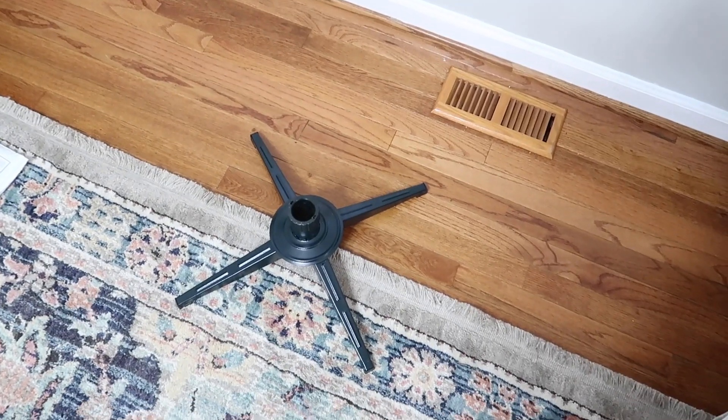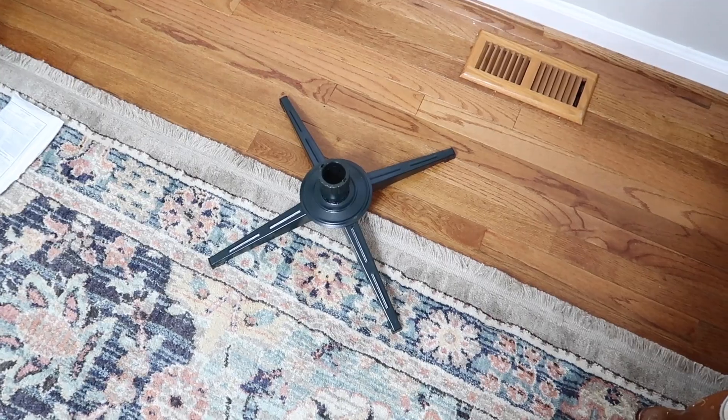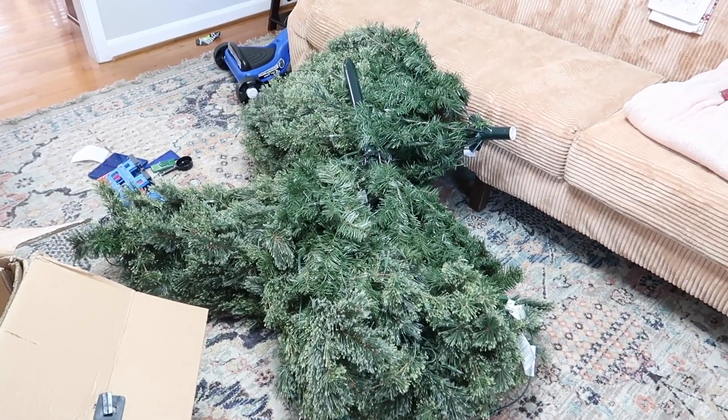It seems I have misplaced the stand, so I'm gonna go look for that and then continue putting up the tree. I vaguely remembered that I had set it in my storage room outside the box, so that was easy. There's the tree — let's get this thing up!